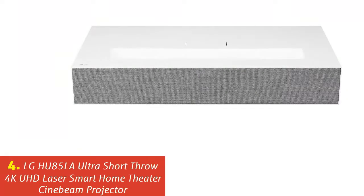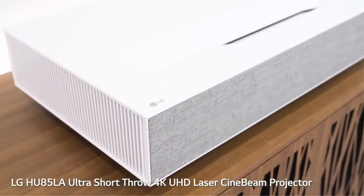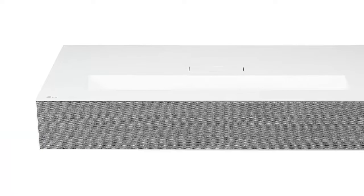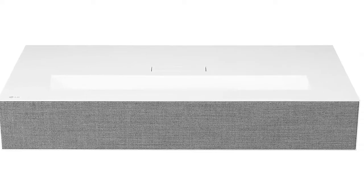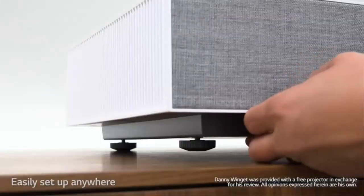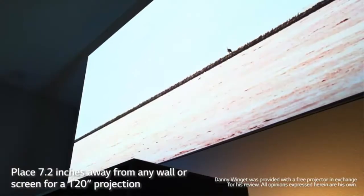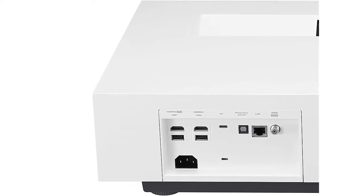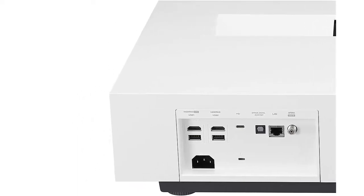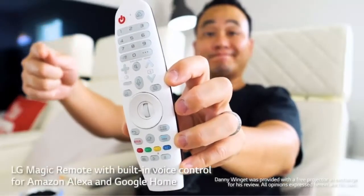Our list at number 4: LG HU85LA Ultra Short Throw 4K UHD Laser Smart Home Theater CineBeam Projector. If you're a home cinema enthusiast, there's always one thing that makes or breaks the experience — screen size. For the last 15 years I've owned a front projection system that beams images well over 100 inches diagonal, and once you have that at home, it's hard to turn back. Today's flat panel TVs provide truly extraordinary image quality, and although they keep getting bigger, models with a screen size above 90 inches remain prohibitively expensive.